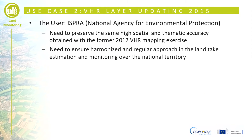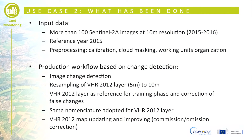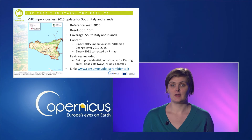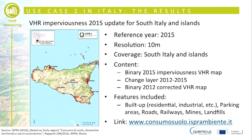The second use case shows the update of the imperviousness map for the year 2015 at national scale with Sentinel-1 and Sentinel-2 data. The VHR imperviousness map has been updated with Sentinel-2 Level 1C images. The researchers also tested the use of Sentinel-1 SLC data, and the output map is available at the ISPRA geoportal at the link shown on the slide.